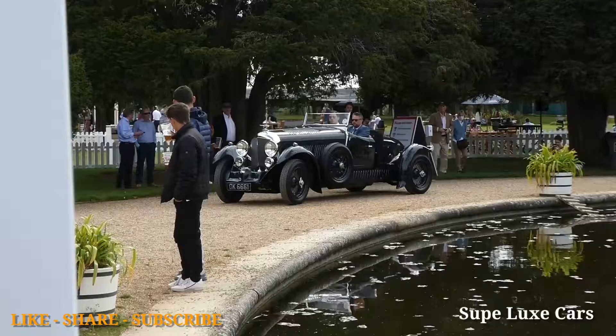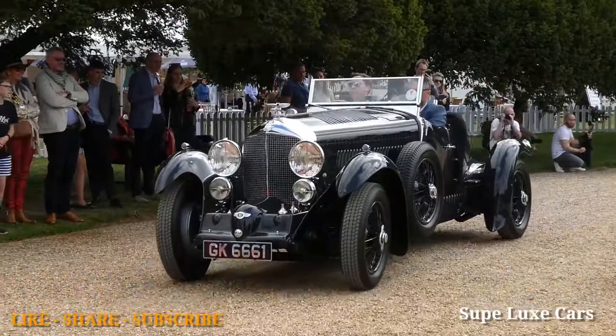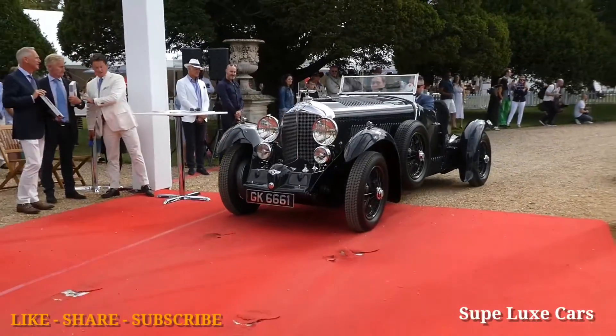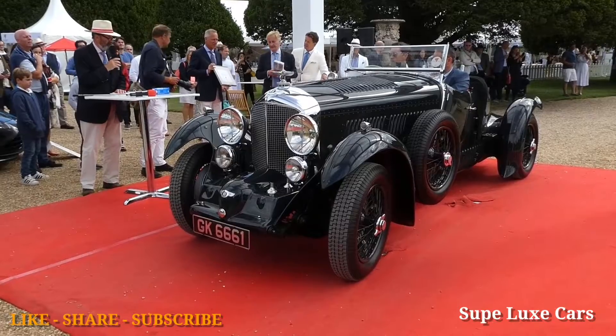This is, of course, a very well-known Bentley model from the era — the Blower Bentley. Fifty were built to homologate the car and five were built to race. This particular car was privately owned by the chairman of the company, Woolf Barnato.